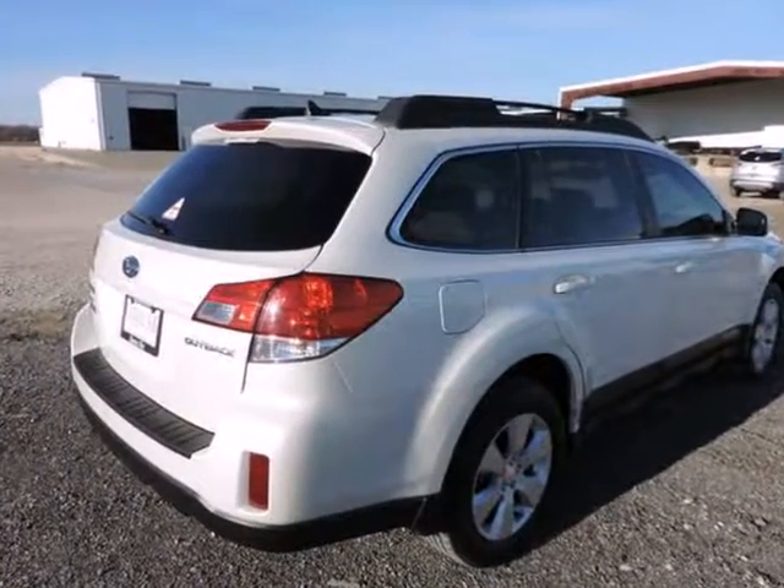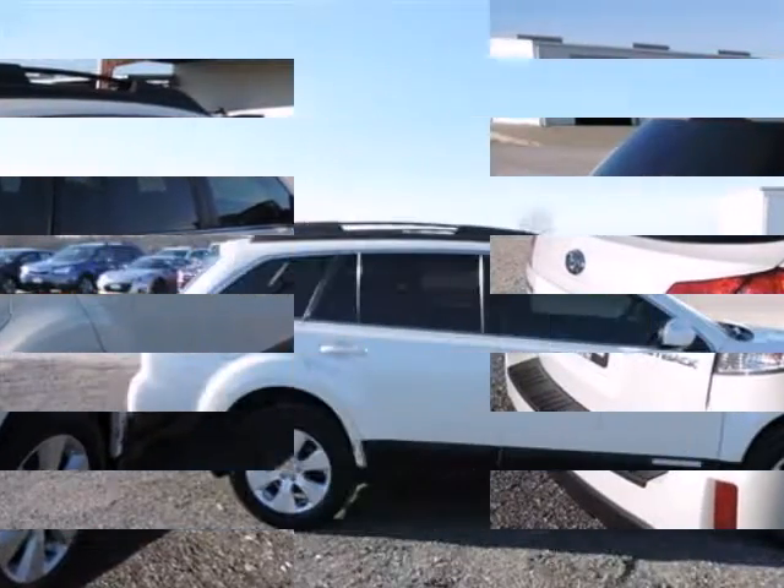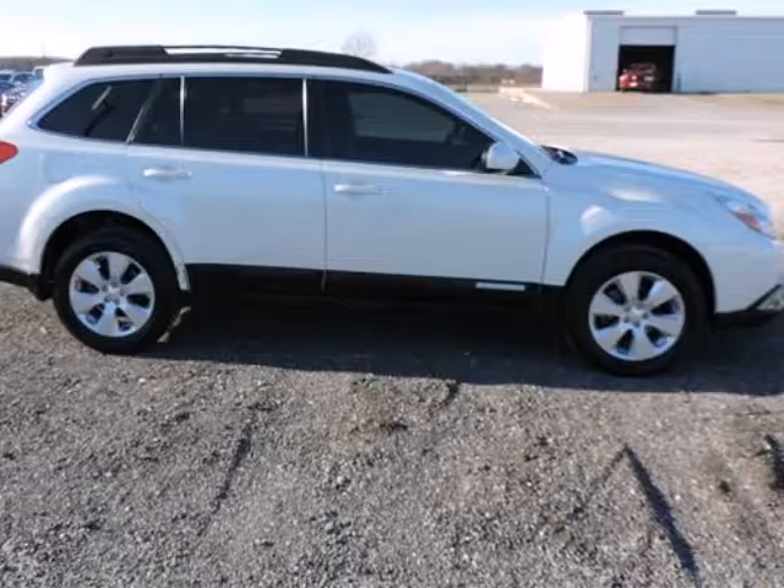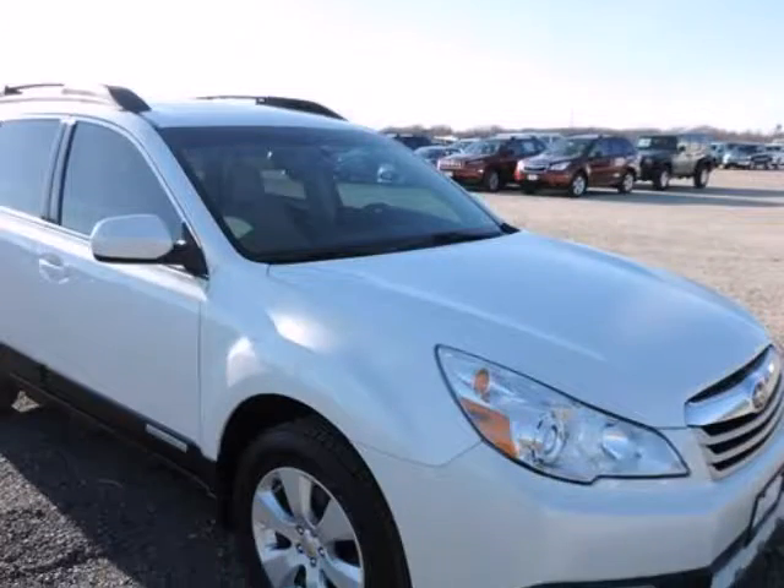Awarded Consumer Guide's rating of a recommended midsize car in 2011, this superb Subaru is one of the most sought-after used vehicles on the market because it never lets owners down.